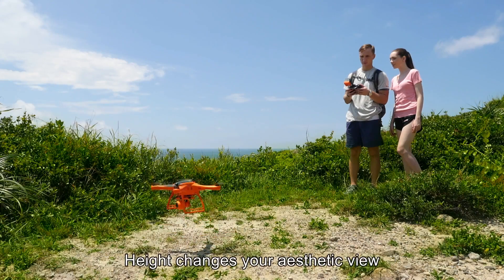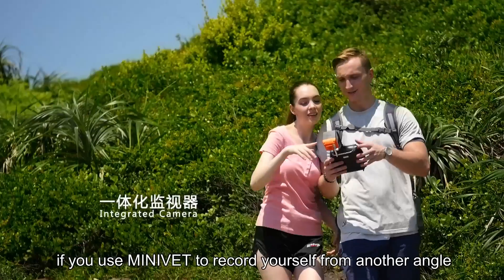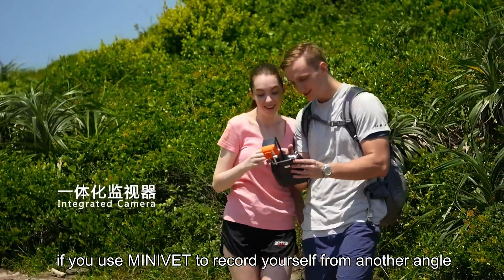Height changes your aesthetic view. It will become the best memories if you use Minivet to record yourself from another angle.